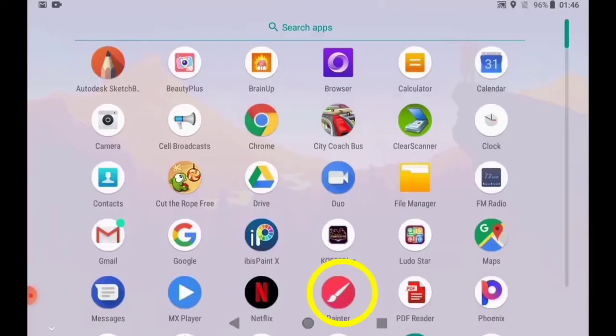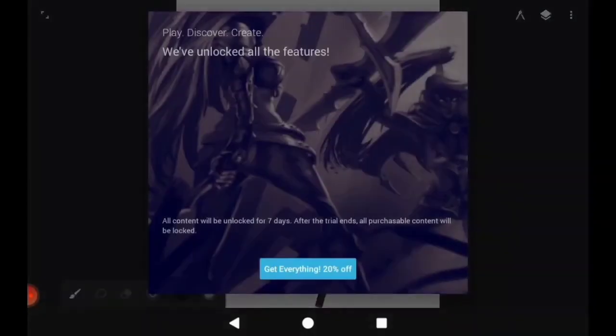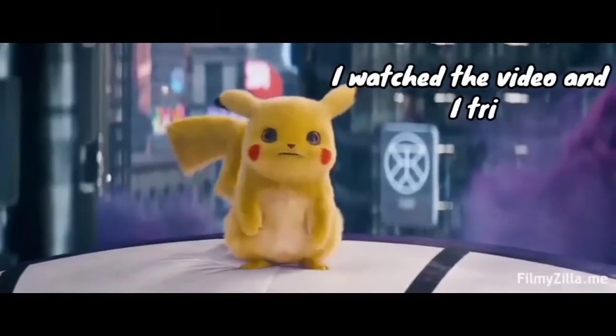Now open Infinite Painter and your trial will be unlocked. The problem is solved!